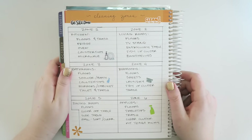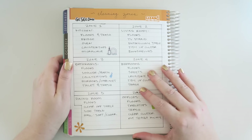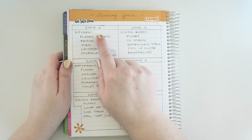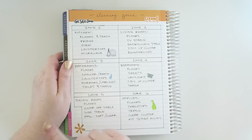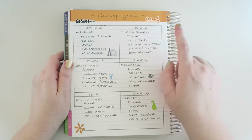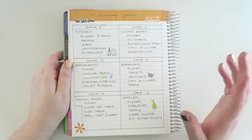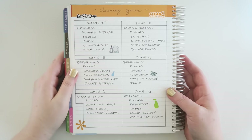Another thing that you could keep track of back here is your cleaning zones. If you do zone cleaning, this would be a really great place to keep track of all of that. For example, I have zone one which is kitchen things, zone two which is living room, three bathrooms, and so on. I've used some random stickers from the different little samplers — the ones that you get with your sticker orders — and just sprinkled a few throughout here to try to use them up a little bit.